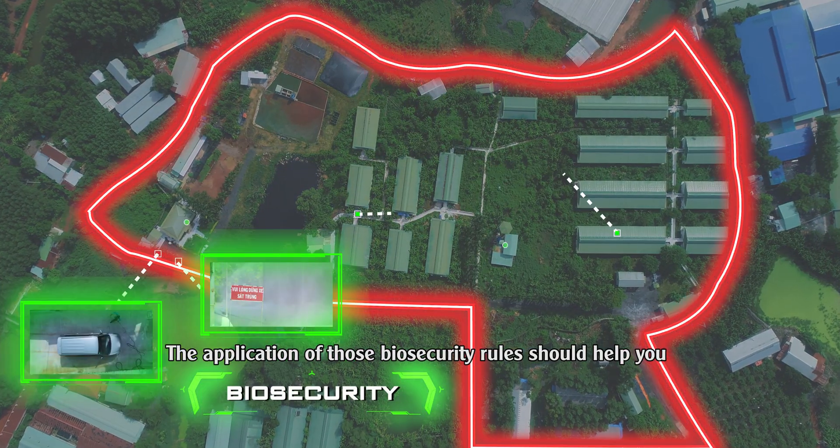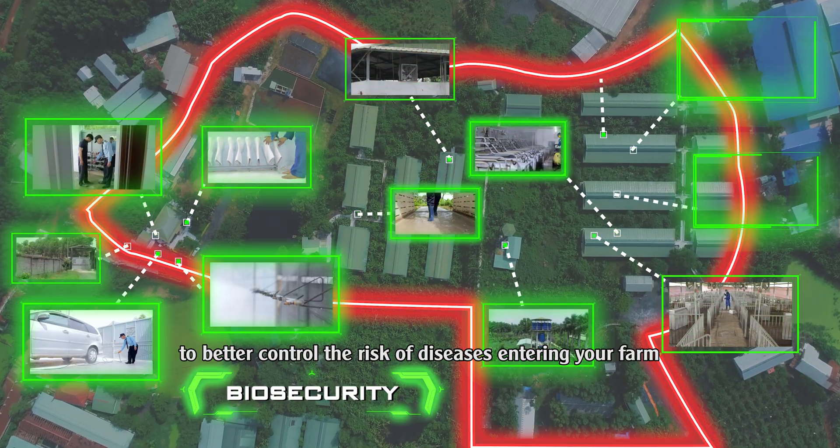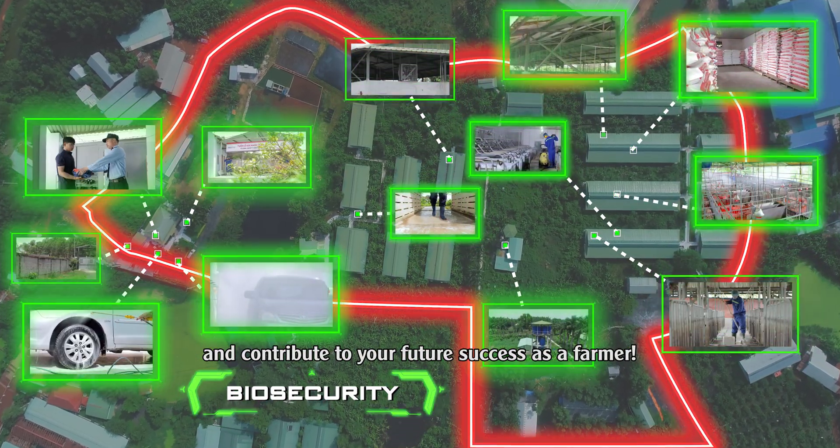The application of these biosecurity rules should help you to better control the risk of diseases entering your farm and contribute to your future success as a farmer.